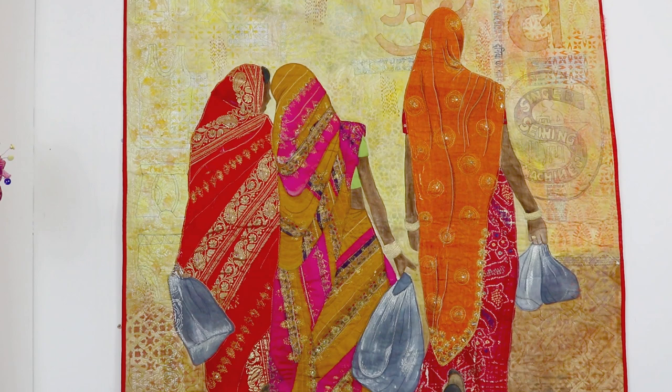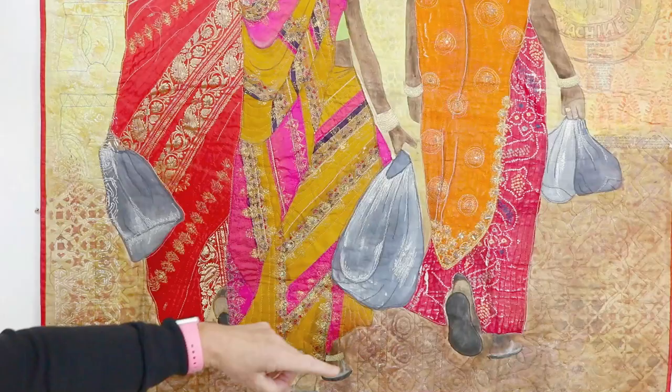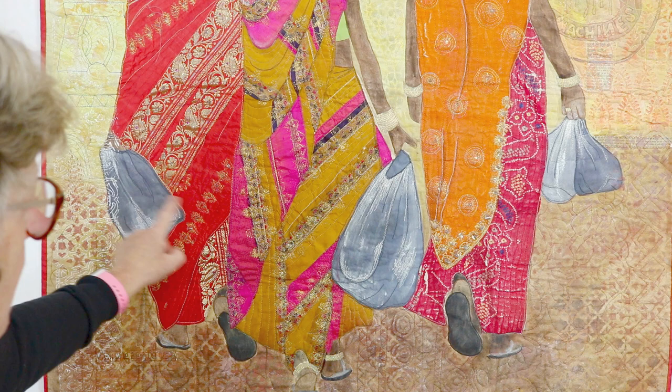This quilt started when I was in a small town and I followed these three lovely ladies down the street — click click click — and came back with 20 or so photographs of them, which then turned into a quilt like this. There's a bit of stenciling, block printing, machine stitching, painting, and little bits of newspaper. This is all saris.